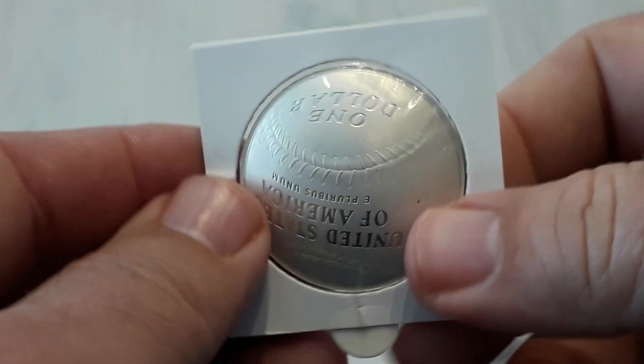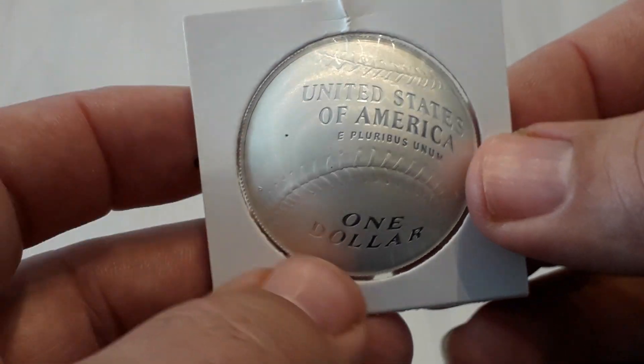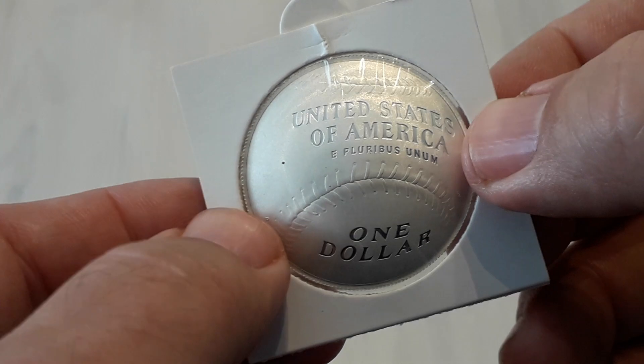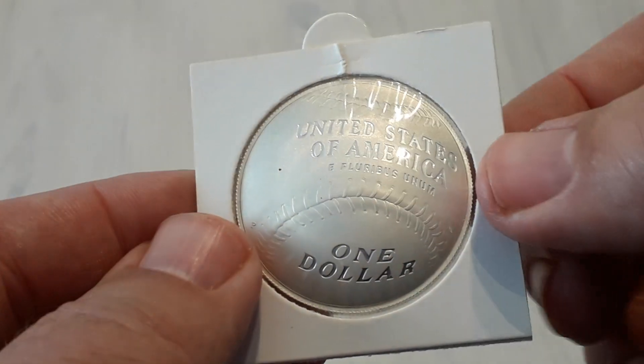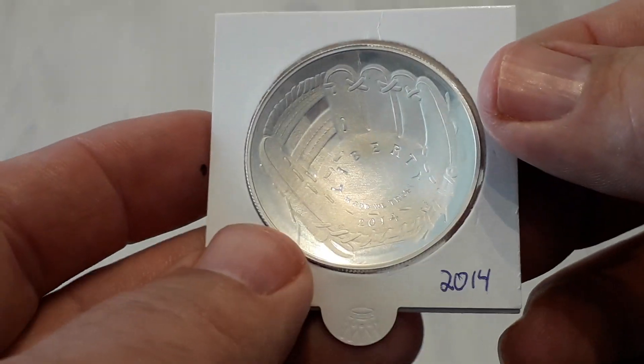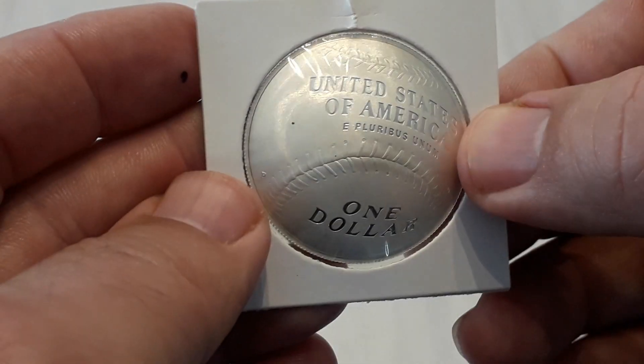I'm only collecting US coins now. I have sold or given away the rest of the coins I had to buy silver, gold, and US coins.